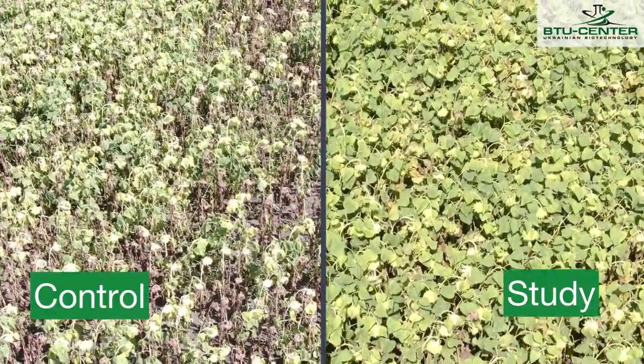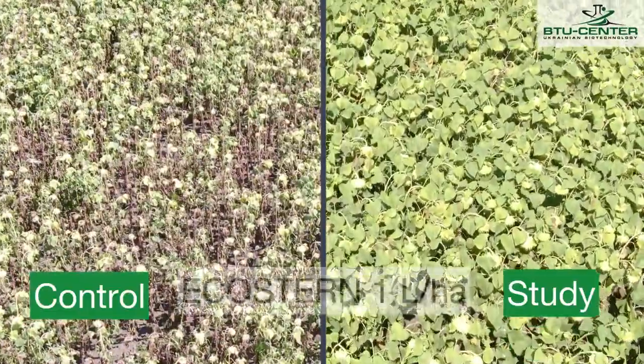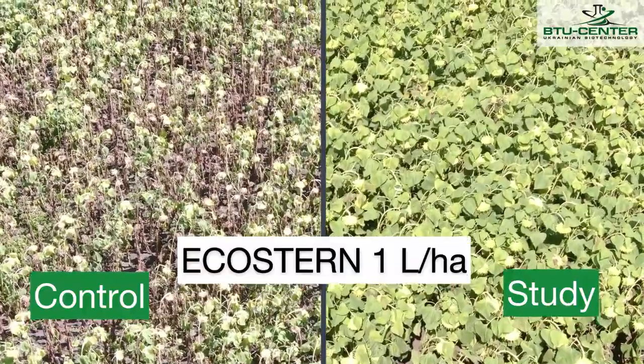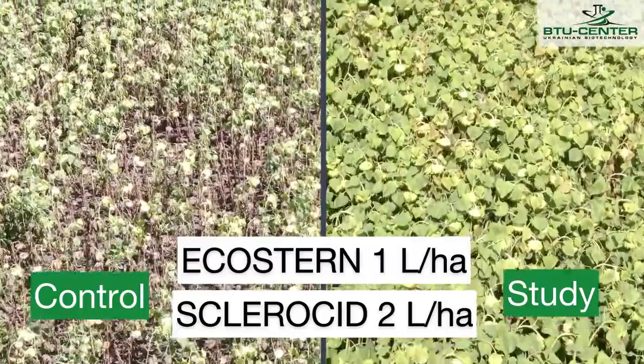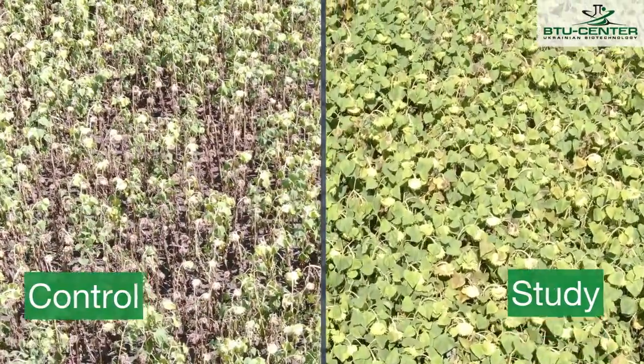In the frame on the right, we can see the study plot, where vespressoin cultivation, the application of ecosterine stubble destructor at the rate of 1 liter per hectare, and fungicide against white rot — chlorozyte — at the rate of 2 liters per hectare were applied. We observe a better phytosanitary state and no signs of disease.